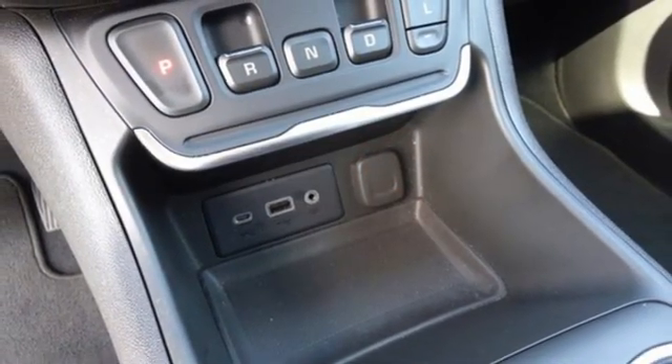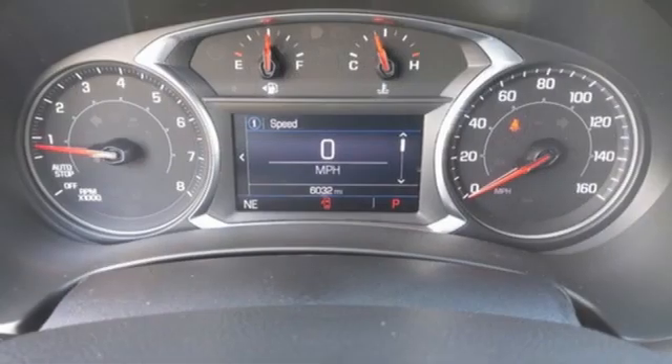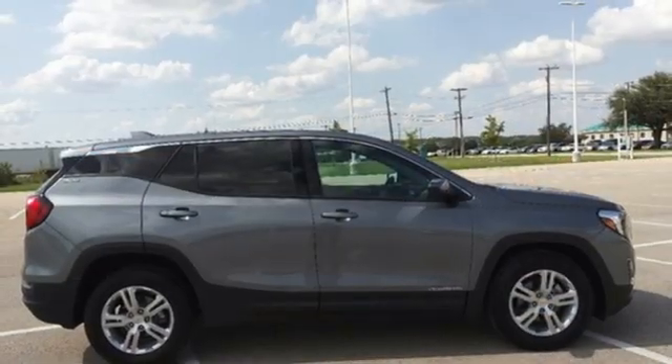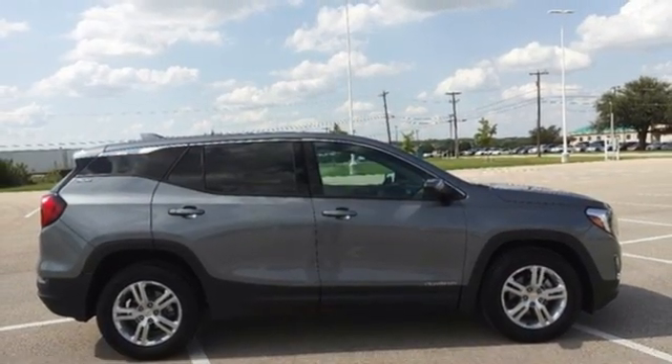GMC — it's not just a vehicle, it's a professional-grade tool. They say a journey begins with one step. In this case, it begins with a test drive. Start your next adventure today.